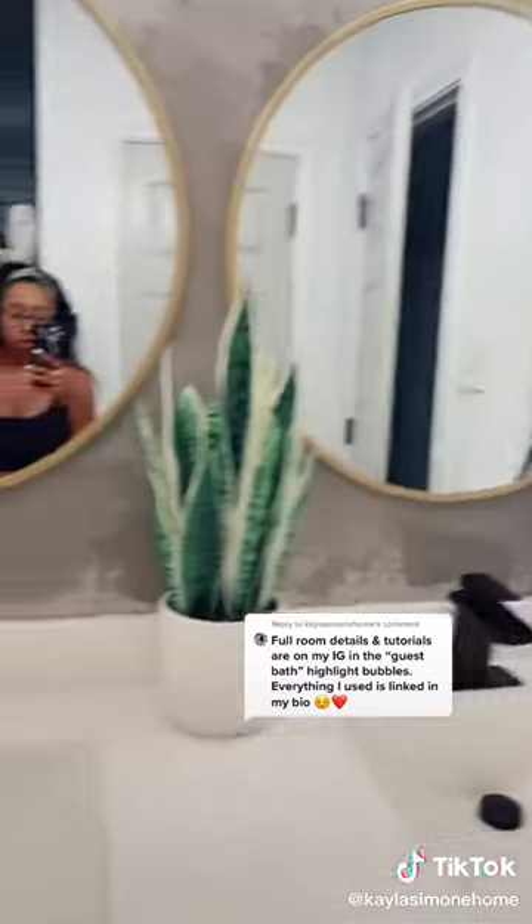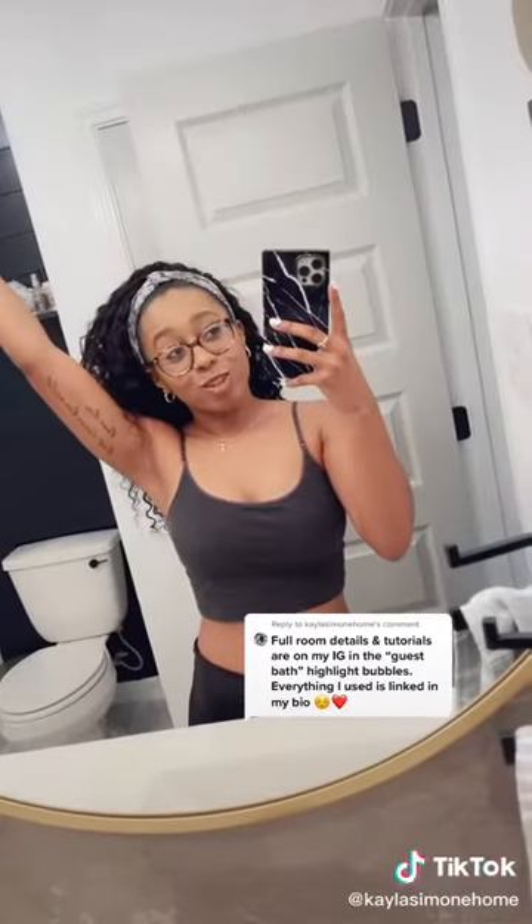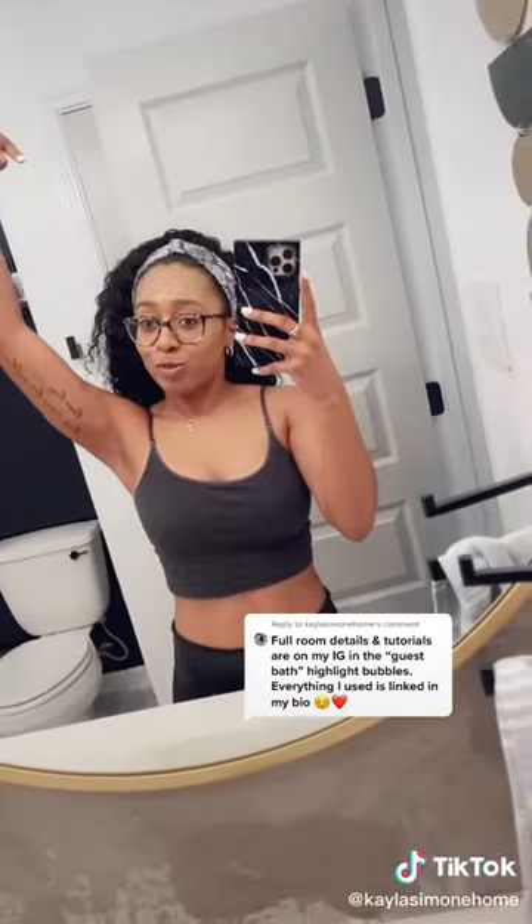And then I just added a couple of decor pieces and other little details to make the space feel nice and cute. That's the whole guest bath — let me know in the comments what you want to see more of.